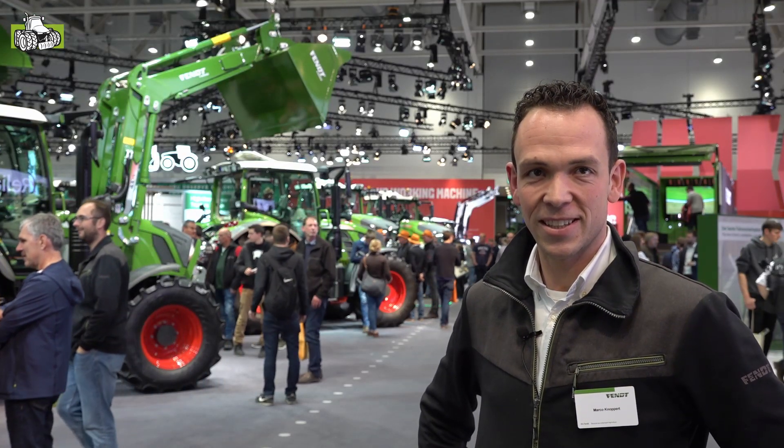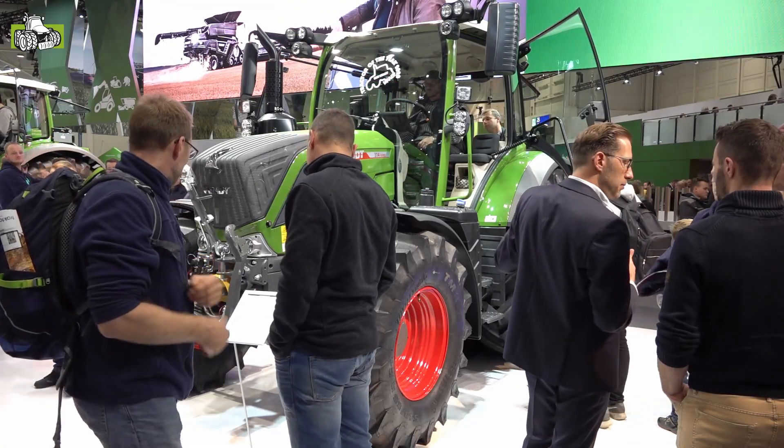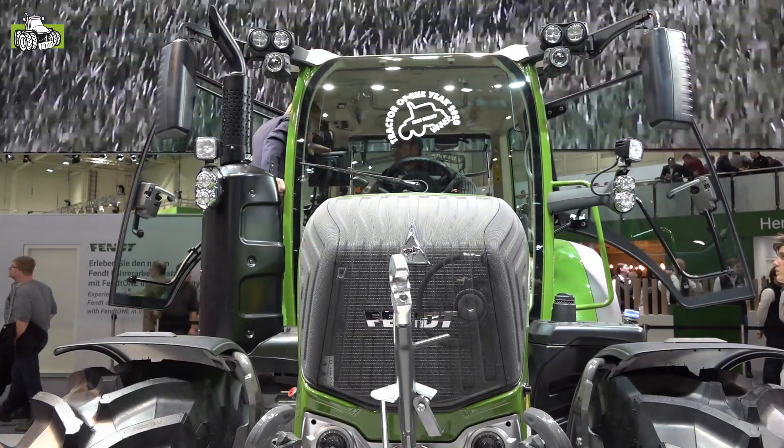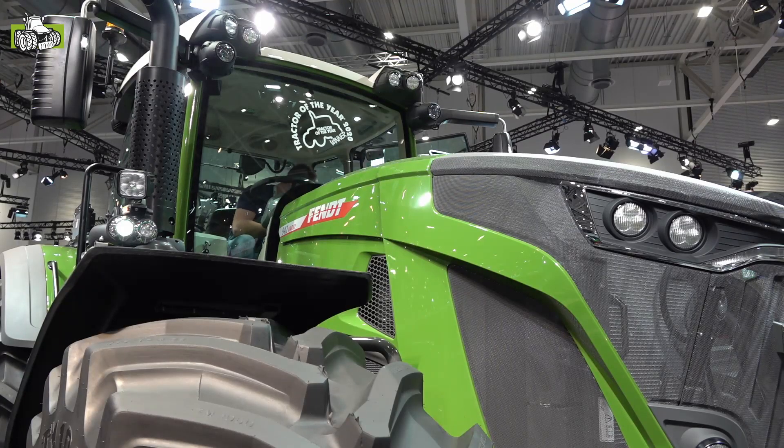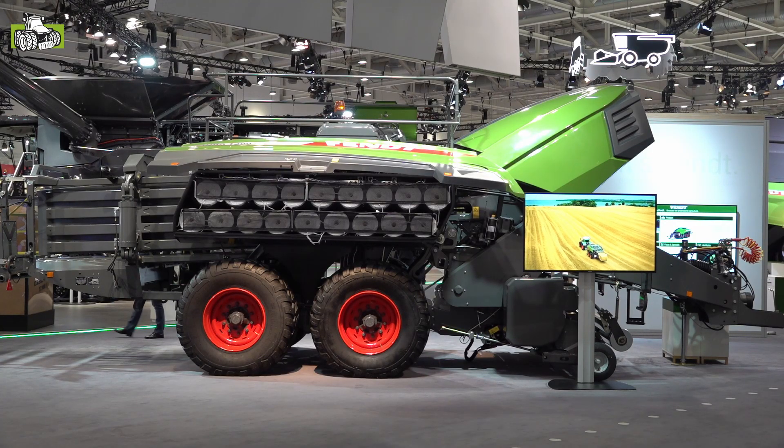Welkom op de fanstand hier in Hannover op de Agri-Technica 2019. Zoals jullie kunnen zien, het is hartstikke druk. We hebben een paar echt supermooie nieuwe machines om te laten zien: tractoren, de hele full-line programma staat er. Dus kom mee en ga even kijken wat er staat.